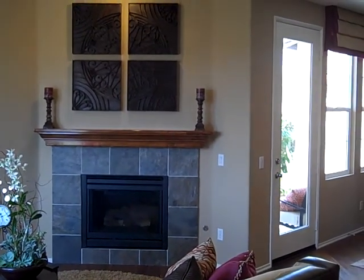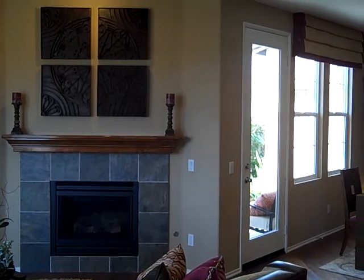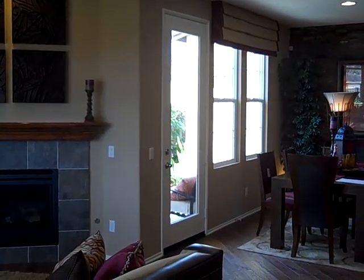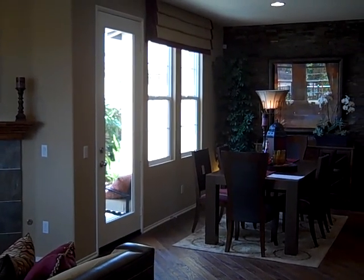This complex is a series of 84 detached townhome style properties that have just come on the market. They've just released the first phase, priced in the high fours and low 500s.